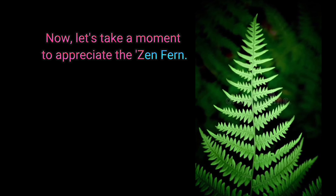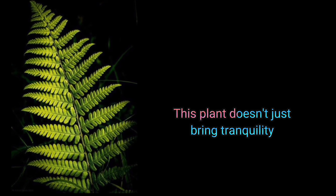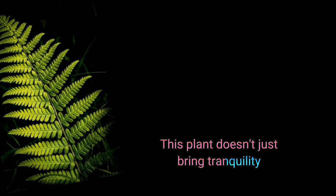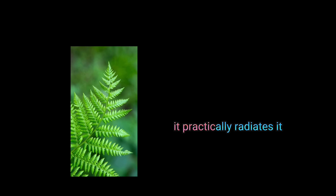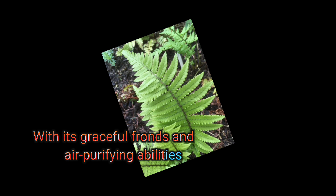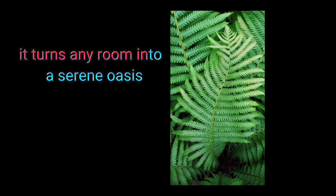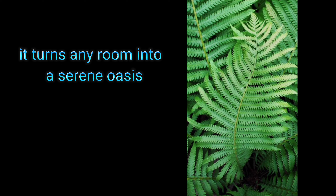Let's take a moment to appreciate the Zen Fern. This plant doesn't just bring tranquility — it practically radiates it. With its graceful fronds and air-purifying abilities, it turns any room into a serene oasis.